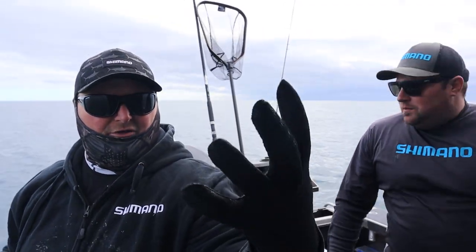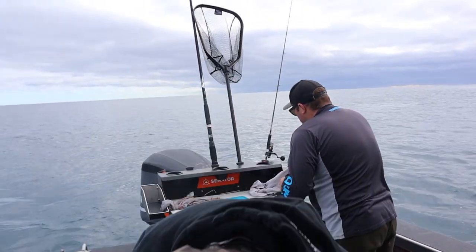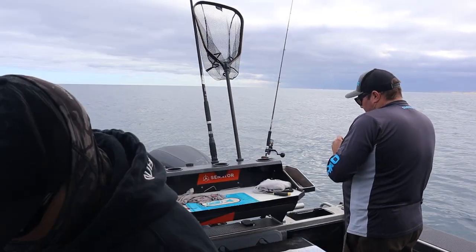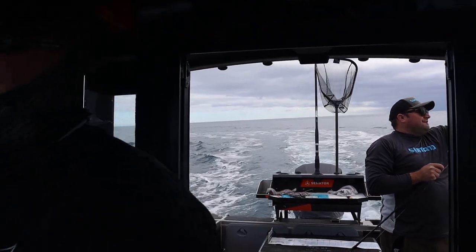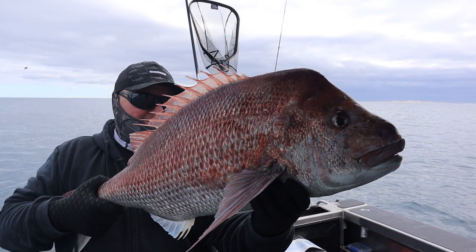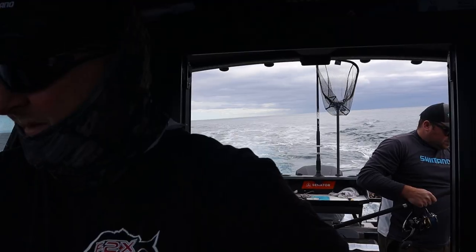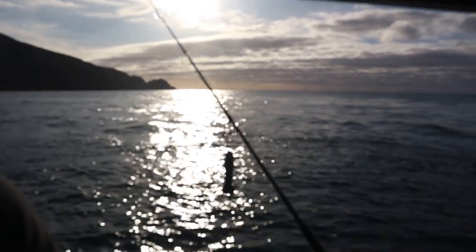I just got new neoprene gloves to hold fish - a bit of grip, less chance of taking the slime off and they're easy to put on and take off, especially when wet. We put him on the measure mat at 80 centimetres and put him straight back in the water. That's an awesome snapper - fourth snapper, 20 pounds. We're going to go now and target some kings for the afternoon and then have a snapper fish for the evening.